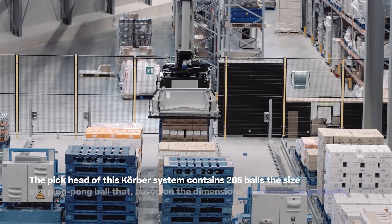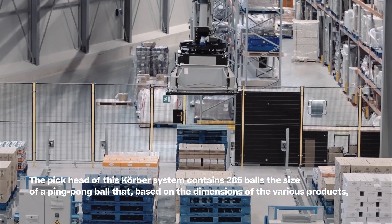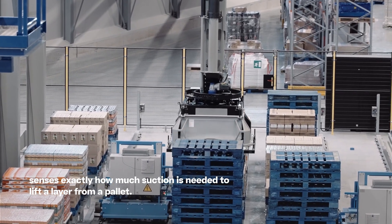The pick head of this Kerber system contains 285 balls the size of a ping-pong ball that, based on the dimensions of the various products, senses exactly how much suction is needed to lift a layer from a pallet.